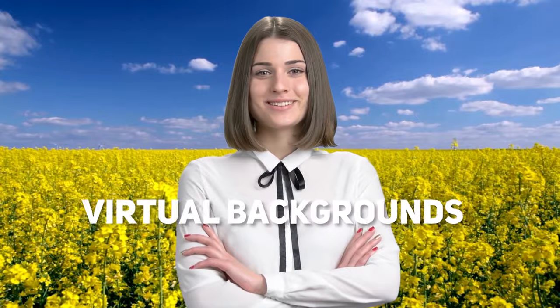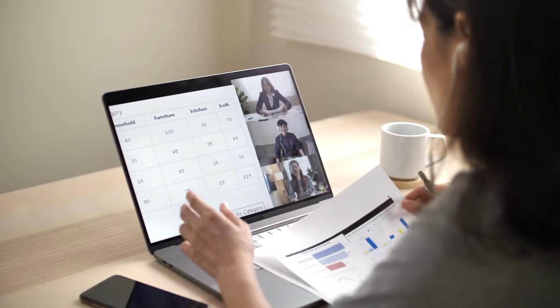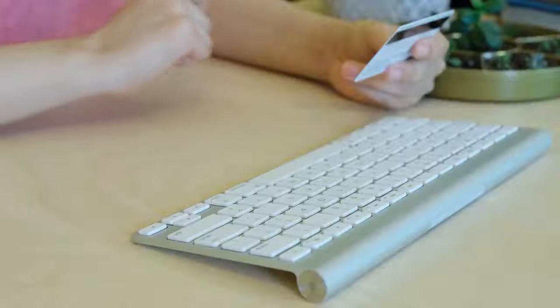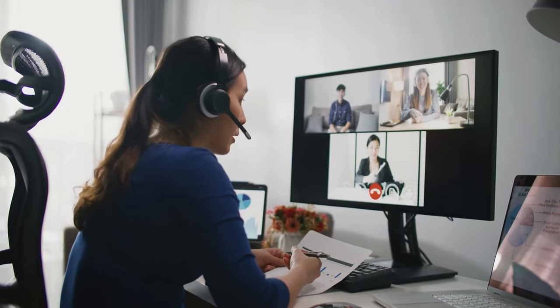Number 3 on our list is virtual backgrounds. In the age of remote work, virtual backgrounds have become increasingly popular. They can be used for Zoom calls, webinars, and YouTube videos. Virtual backgrounds can be anything from abstract designs to landscapes and cinescapes, and can be sold for a reasonable price. Zoom Backgrounds has a wide selection of virtual backgrounds perfect for remote work.